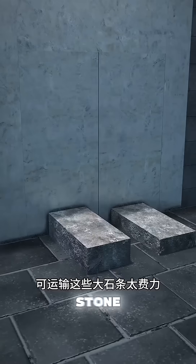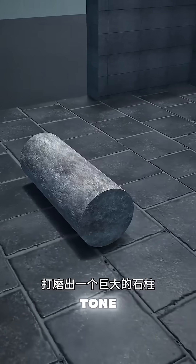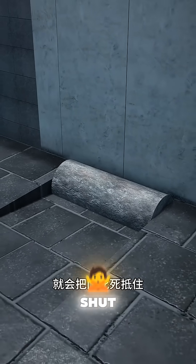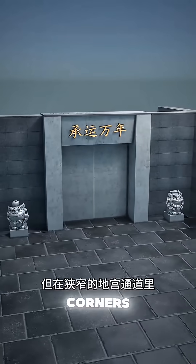But transporting these large stone beams was too strenuous. So you had craftsmen polish a giant stone pillar, placed on a slope behind the door. Remove the barrier and the pillar would rumble down, getting stuck in the groove, firmly wedging the door shut. Although rolling it is less effort, in the narrow underground palace passages, turning corners is still inconvenient.